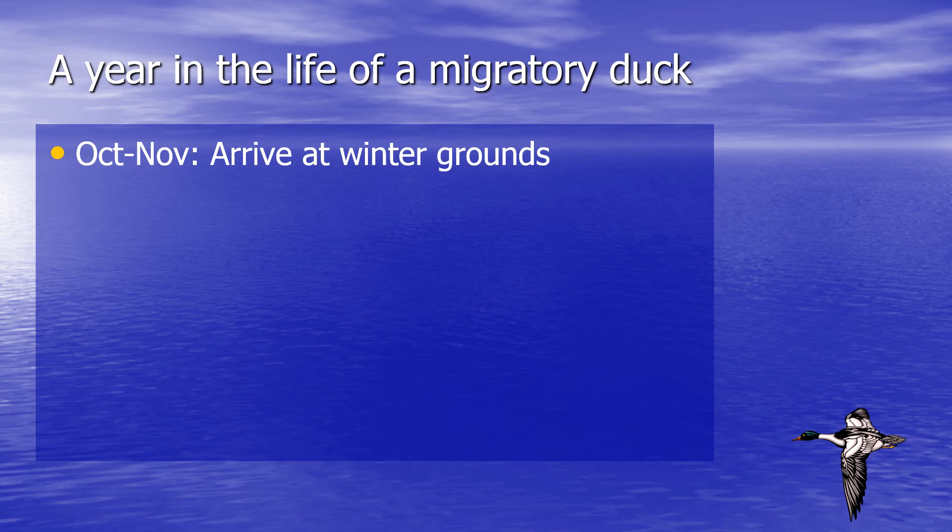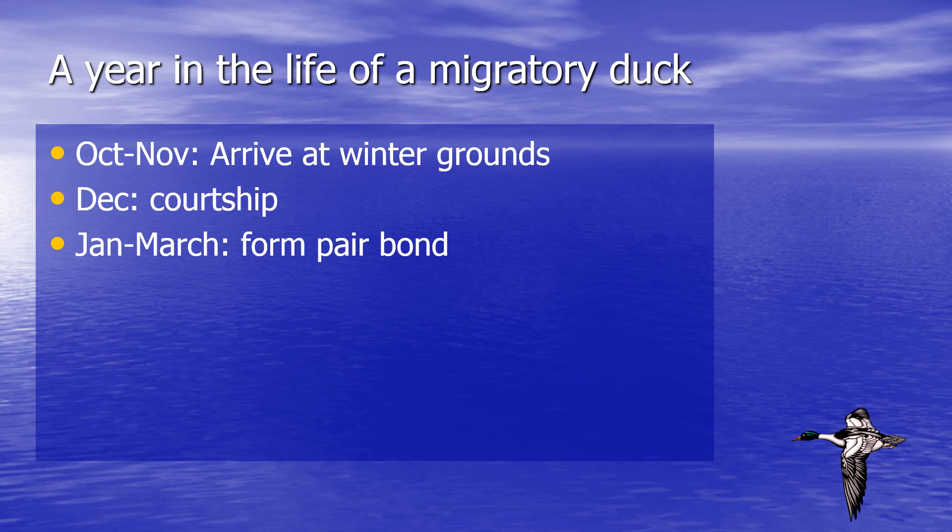Let's take a look at a year in the life of a migratory duck. In the fall, between the end of October and the end of November, the ducks begin to arrive at their wintering grounds. In December, we start seeing courtship displays given by the males — some of which are really crazy looking, mostly strange head bobbing. From January to March, that's when we see pair bonds forming between the males and the females, which is really useful for identifying waterfowl, especially tricky ducks, because when the colorful males pair up with the females, it helps you identify both at once.